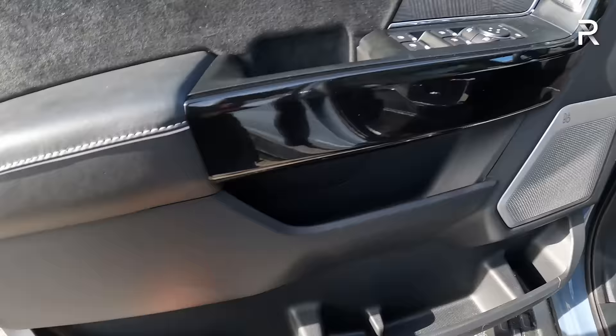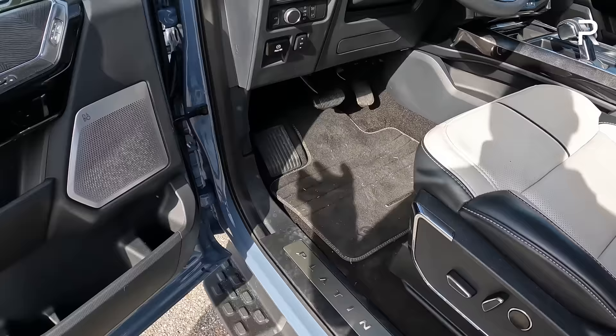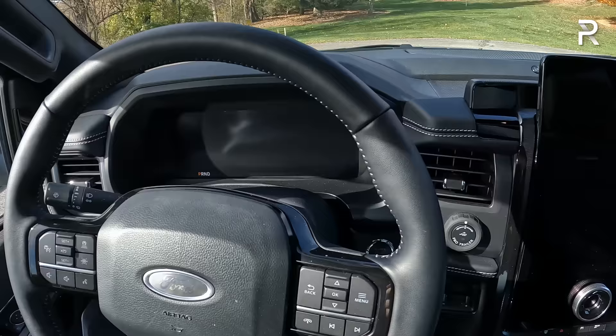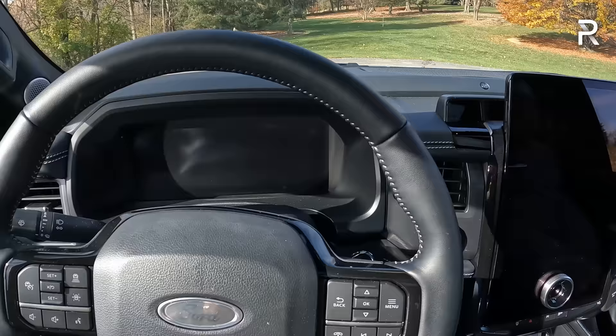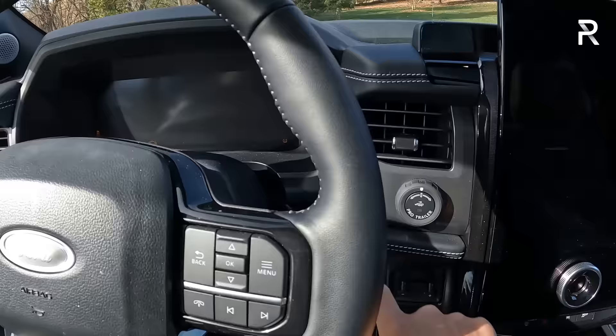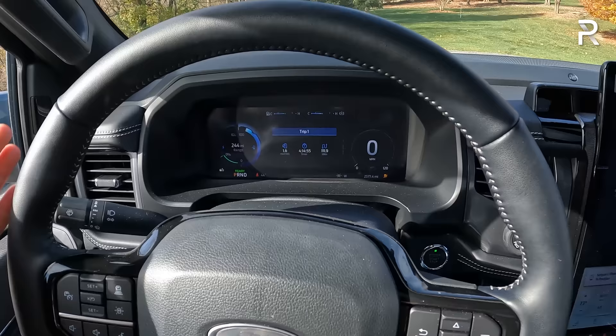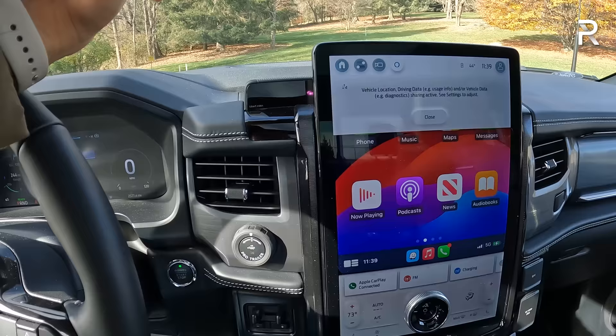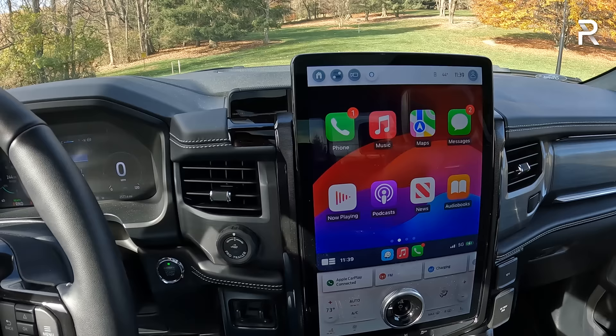Down below there's additional storage and power-adjustable pedals. Getting into this truck, there are nice running boards and a grab handle. Once inside, starting the vehicle — it's fully electric so there's no engine starter noise. All Lightnings come standard with a fully digital 12-inch instrument panel, and upper trims get the larger 15.5-inch SYNC 4 infotainment system, basically lifted directly from the Mustang Mach-E. The display looks good — honestly the 12-inch is fine as well. You don't really need to go with the 15.5-inch.